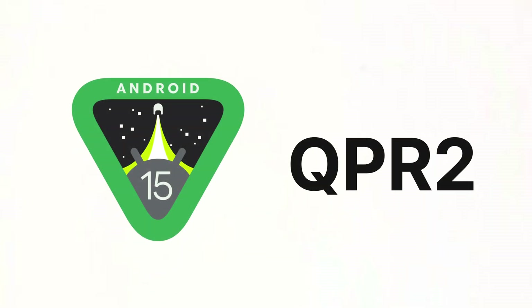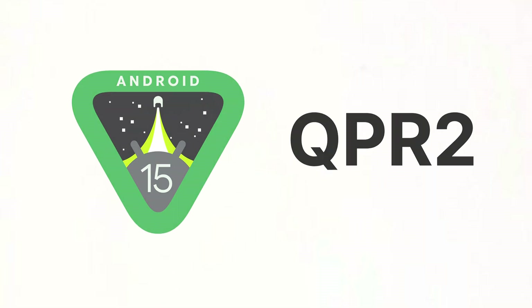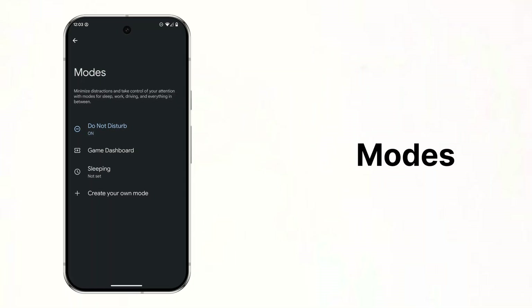The March 2025 Pixel Drop also brings Android 15 QPR2 to Pixel phones. The first new feature is that Do Not Disturb is being changed into Modes, which allows users to create customized Do Not Disturb settings tailored to different situations like work, sleep, or driving.